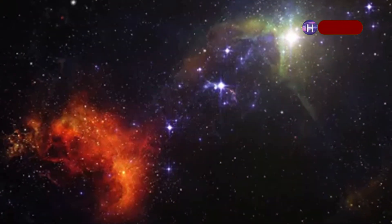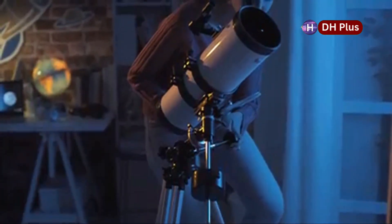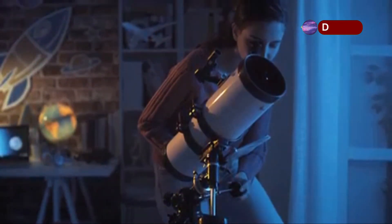Betelgeuse has been acting a bit strange lately. Astronomers have noticed that its brightness keeps changing, which makes them think that it might be close to the end of its life. These changes in brightness, called dimming events, have gotten scientists and everyone else really curious.